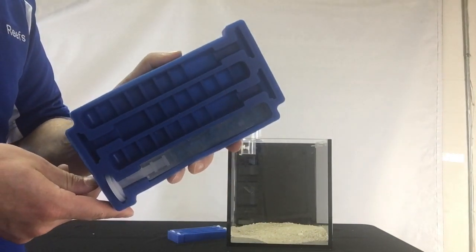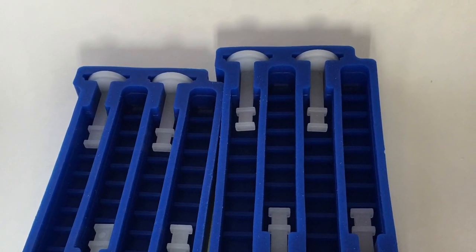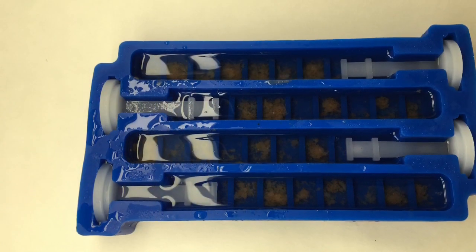Each tray can make 4 Reefsicles, or 4 days worth of food. Each standard Reefsicle feeding system comes with 2 trays, enough for 8 days worth of food. Your favorite frozen food — Mysis, brine, or any other prepared frozen food — is placed evenly into each chamber.